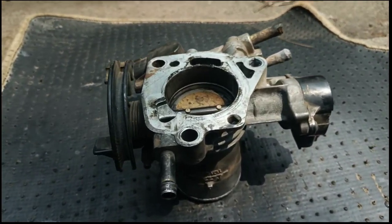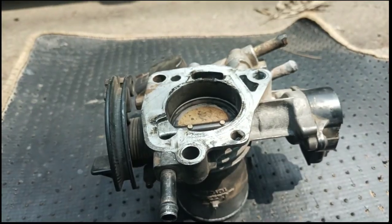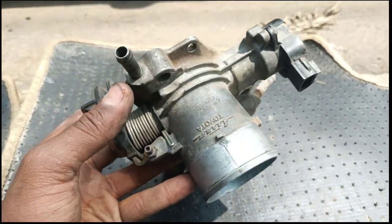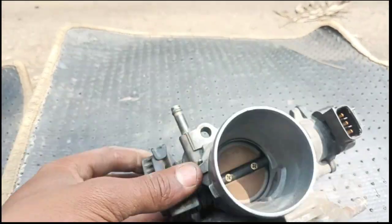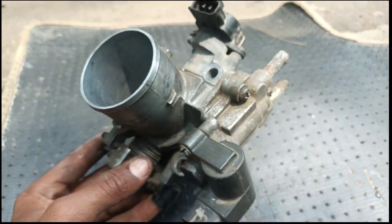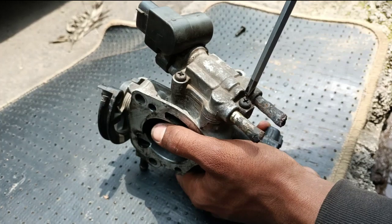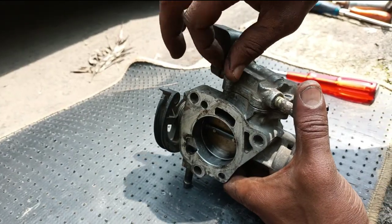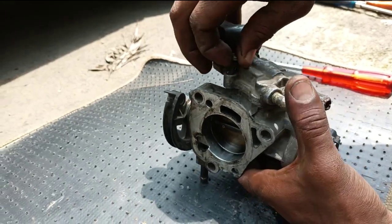Hello and welcome to CarFix Automotive. Today's video we are going to discuss about top 10 symptoms of a bad or failing throttle body. The throttle body is the component on your engine that controls how much air enters the engine manifold and to the combustion chamber. It's a relatively simple component that just opens up to various angles to let the correct amount of air flow in depending on the throttle position.